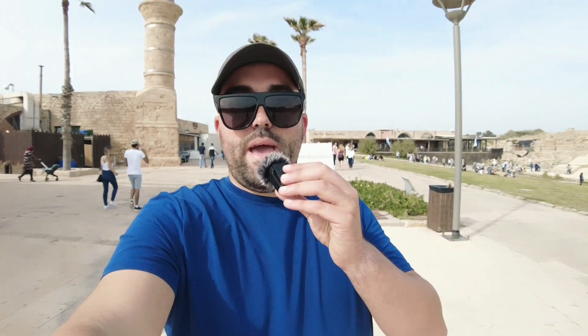The mosque behind my back dates back to the time of the Turks. This area was given to the Bosnians when they fled and took refuge in the Ottoman Empire back in the 18th and 19th centuries.